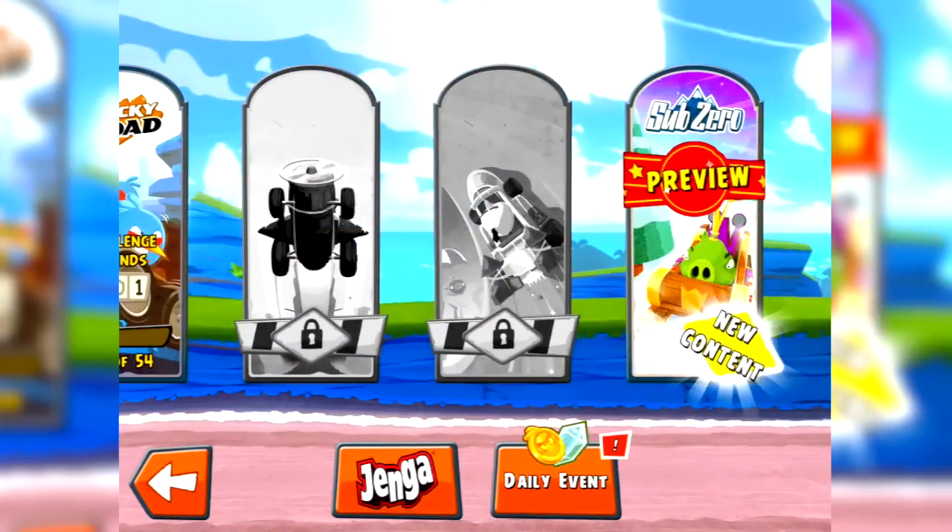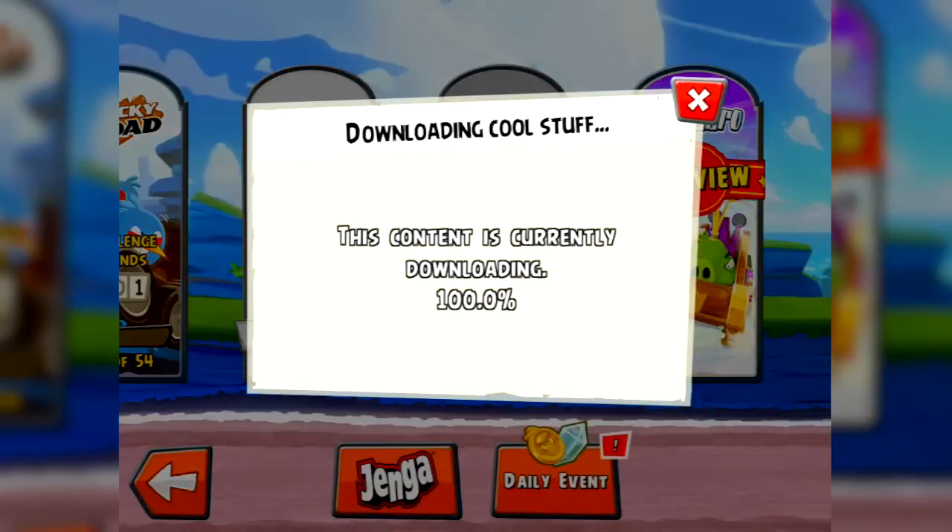So if we scroll all the way to the right here, you'll see a preview of the Sub-Zero expansion. On top of that, Angry Birds now has daily events where you can earn coins and gems. We'll take a look at that in a moment too. But first up, let's have a look at the Sub-Zero levels.